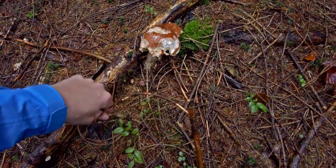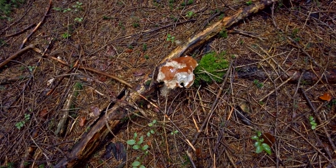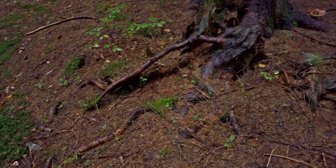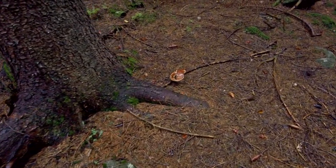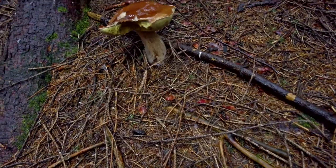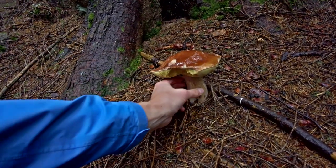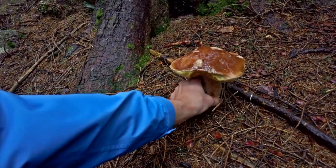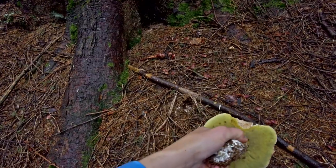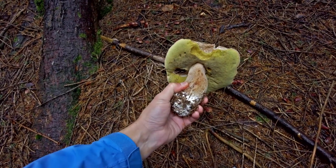This cep doesn't look to be too old, however it's very heavily damaged by slugs already, so I'm not taking it. There is also a giant one which doesn't look to be rotten yet. Unfortunately the stamp is quite soft - maybe at least the hat will be usable. It's quite heavy and it doesn't look too bad, so I'm wondering.